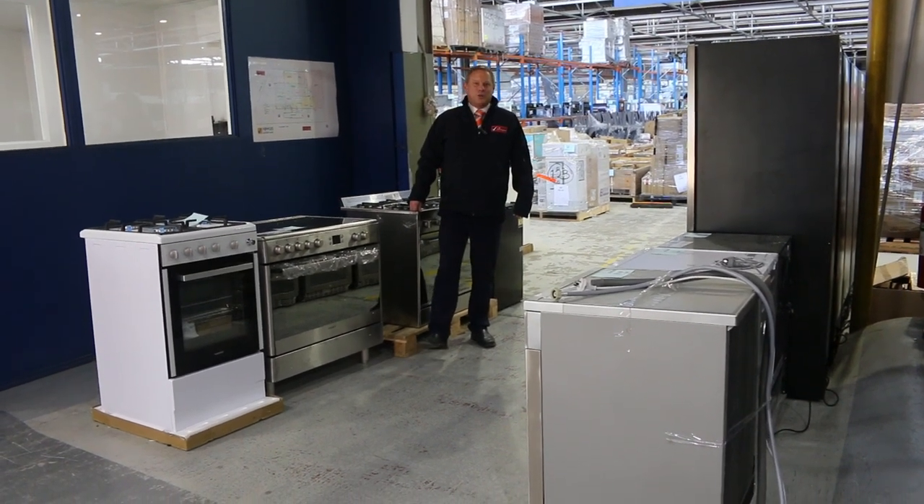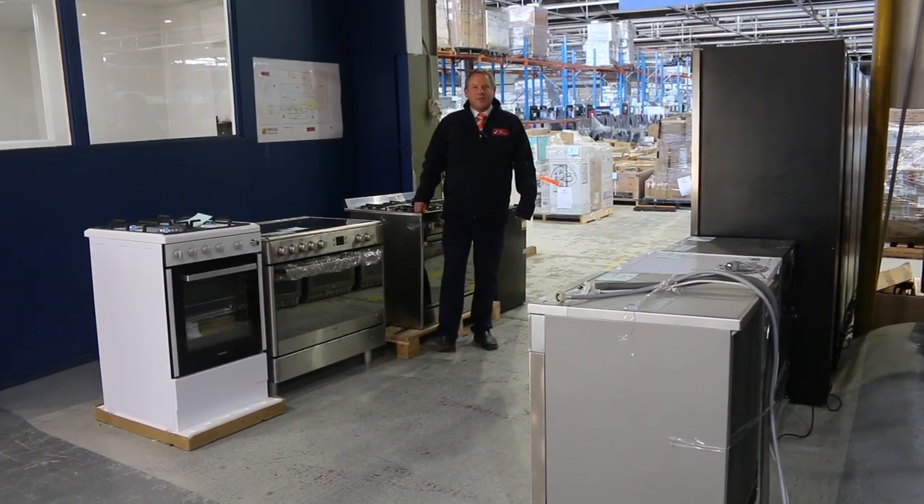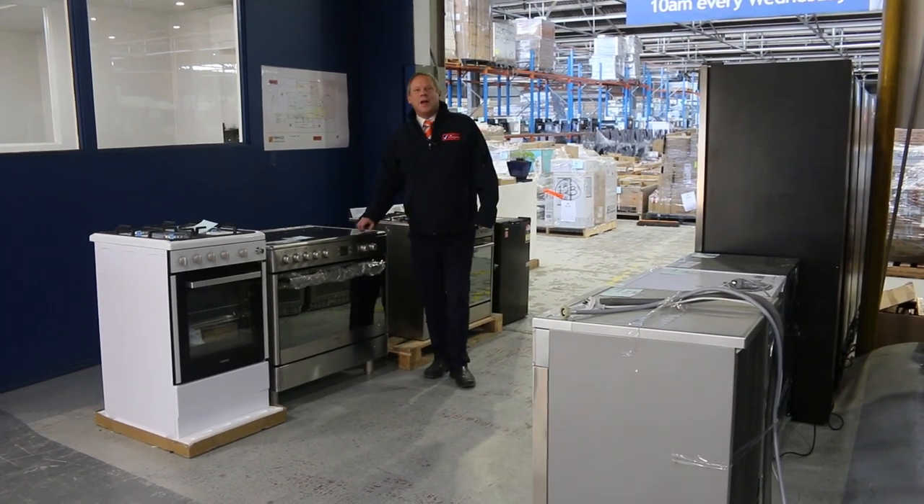Hi, I'm Liam from Fowles and welcome to the Home Renovators Auction Preview for Wednesday the 29th of June 2022 at 10am.